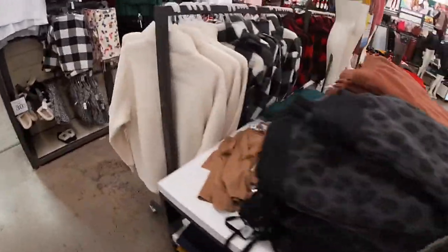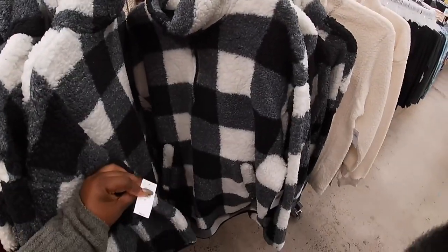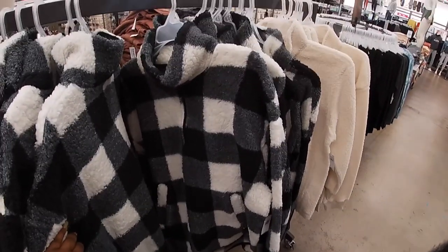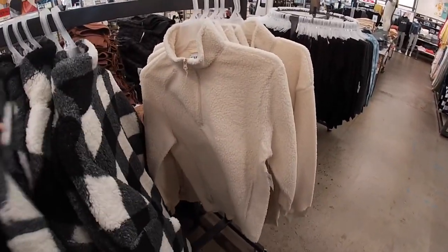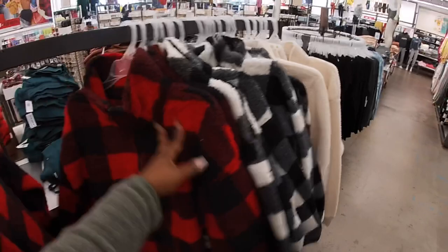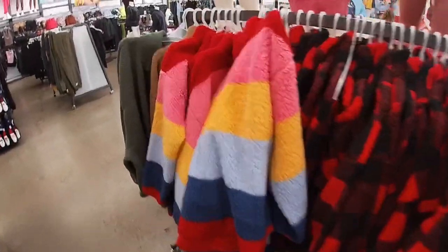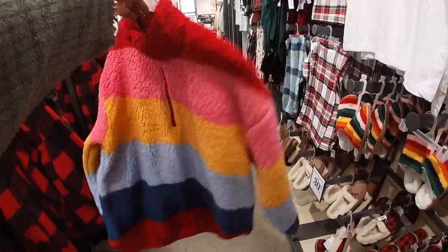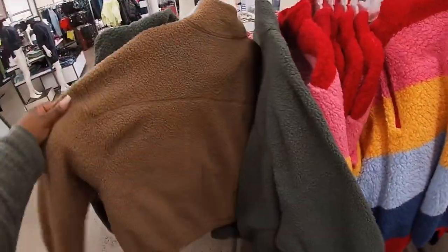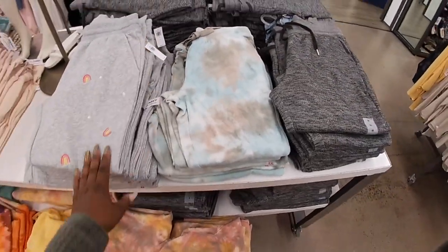They have the sherpas here too — these are $45. Green, red, and they have this rainbow one — green and this one. These are 50% off of the joggers, $35.